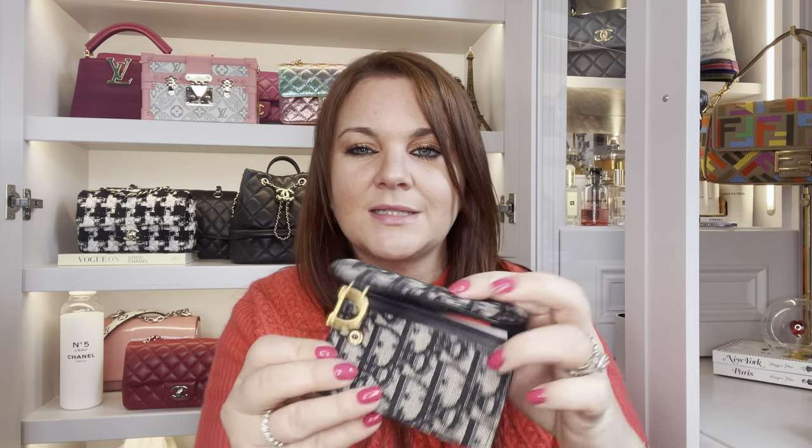The next card holder is from Dior in the Dior oblique — bestie bought me this one. I use it quite a lot because it has a snap button, so I almost use it as a mini wallet. It has a number of my cards and some Paris mementos in there. I really like it — if you're looking for something that holds a little more than a flat card holder but isn't a bulky wallet, this is a really good purchase.